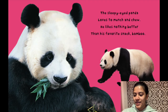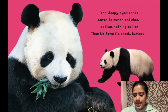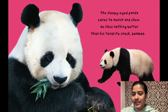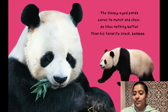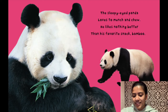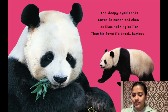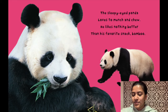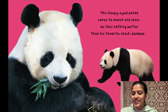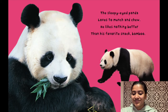Here's our next zoo animal. The sleepy-eyed panda loves to munch and chew. He likes nothing better than his favorite snack — bamboo. Bamboo is a type of plant, so he's eating a type of plant. What colors do you see on this panda? You can see white and black. And this panda has fur too. How do you think the fur on this panda feels? It looks pretty soft. Another word we can use is fluffy. Does the panda look fluffy? Yes, he does.